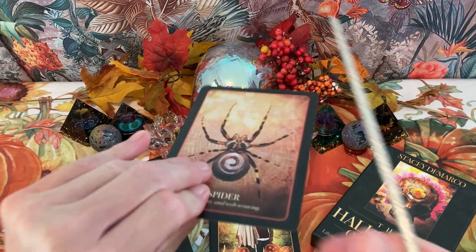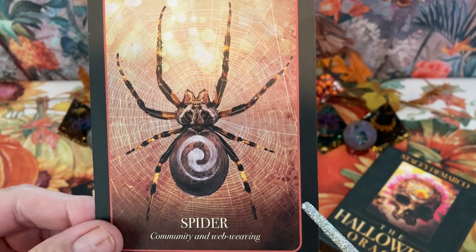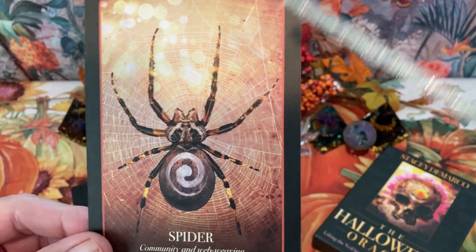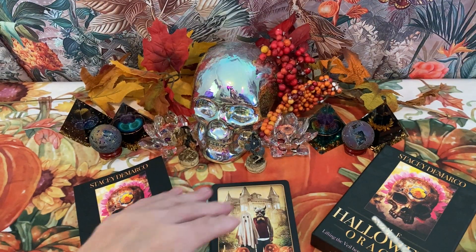Next is Spider — the keywords are community and web weaving. When you reach out to people, your circle gets larger and larger, and you're essentially forming a web in humanity.